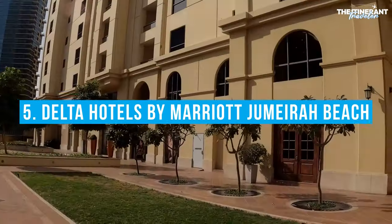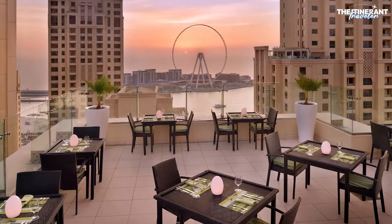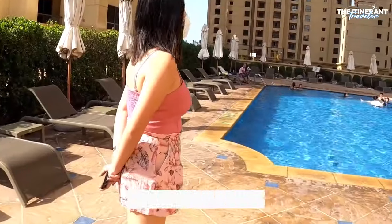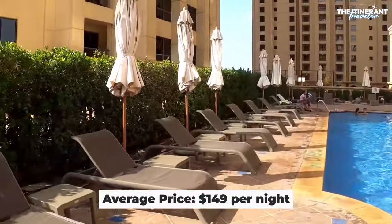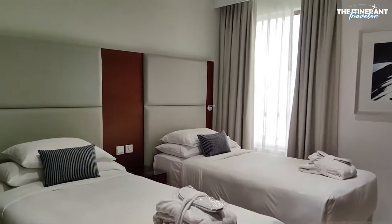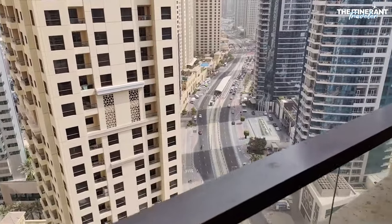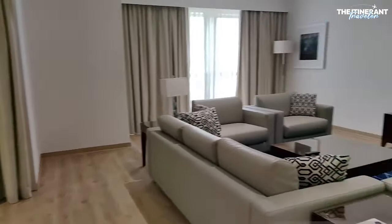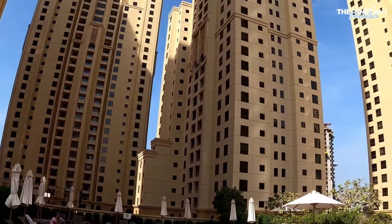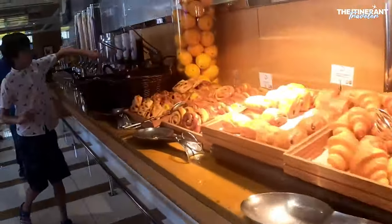Number 5: Delta Hotels by Marriott Jumeirah Beach. There are a number of reasons why the Delta Hotels by Marriott Jumeirah Beach, Dubai stands out as one of the best and affordable hotels in Dubai's beach area. With 360 rooms and suites with stunning views of Dubai Marina and Jumeirah Beach, this four-star hotel is perfect for leisure and business guests alike. The hotel places an importance on client happiness by providing services like free Wi-Fi and free bottled water that's restocked every day.